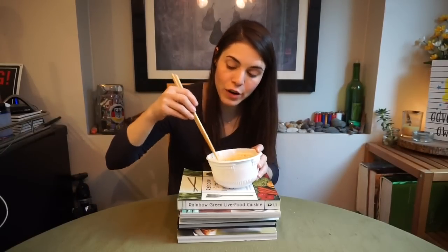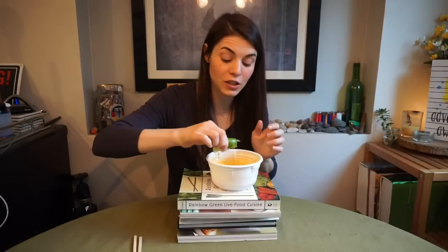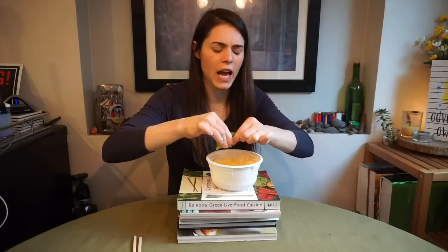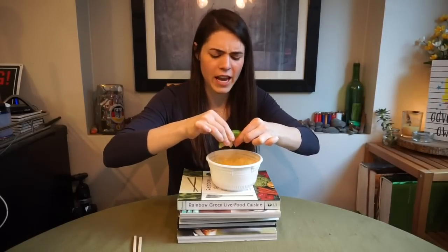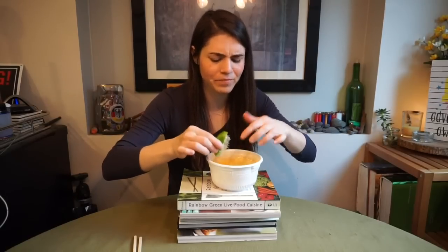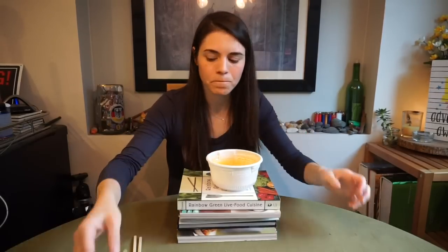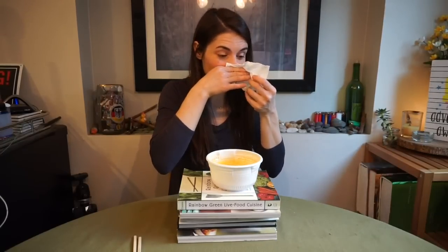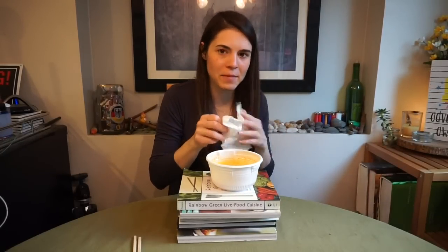If any of you watch Game of Thrones, I need to be sent through the square like Cersei for my sins. Shame. Shame. Shame. You didn't look at the packaging. Shame. Shame. Shame. My nose is running. Shame.